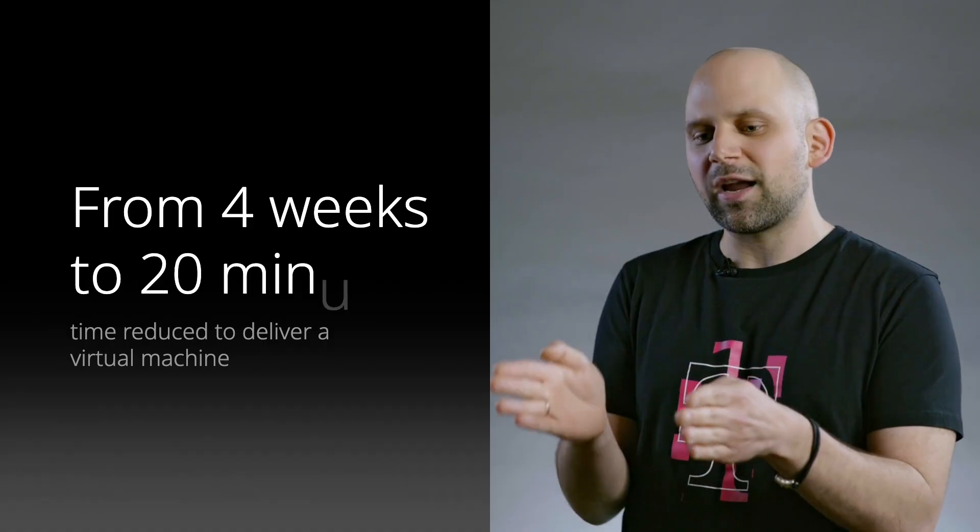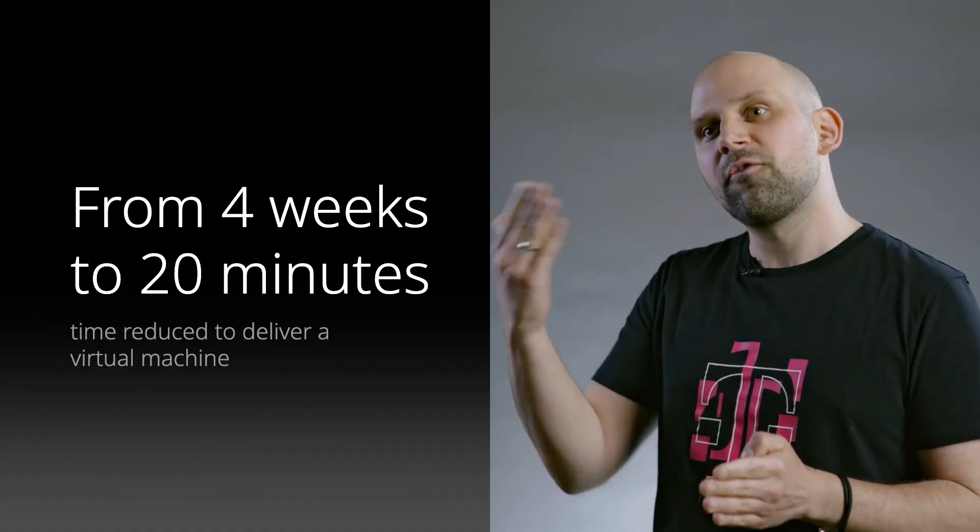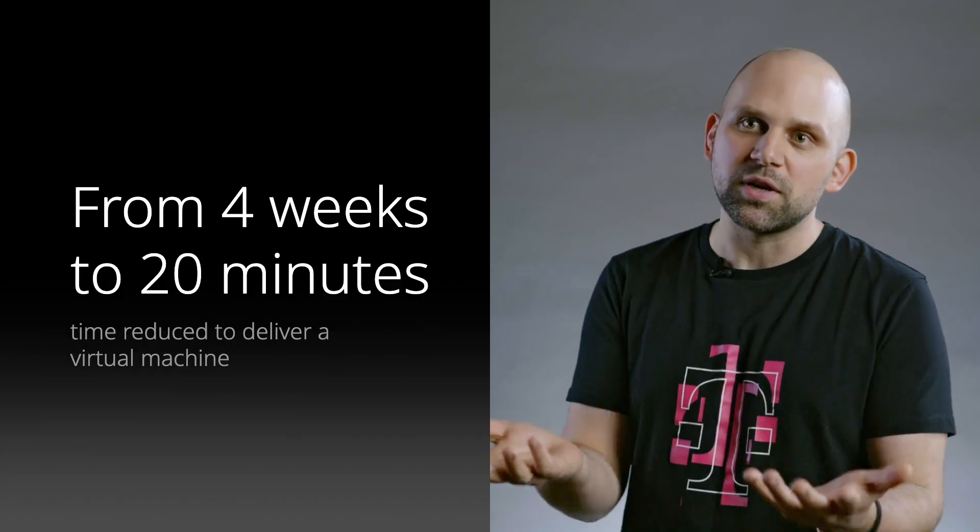What we even achieved was we shrunk down the time, for example, for the deployment of a virtual machine, from up to four weeks to one week at the first stage, because that was the first time we implemented the structured process, which was still executed manually. But then after we brought in more and more automation until the whole process was pretty much fully automated, we managed to cut the time down to around 20 minutes from ordering a new virtual machine until a finished virtual machine that can be delivered to the customer.